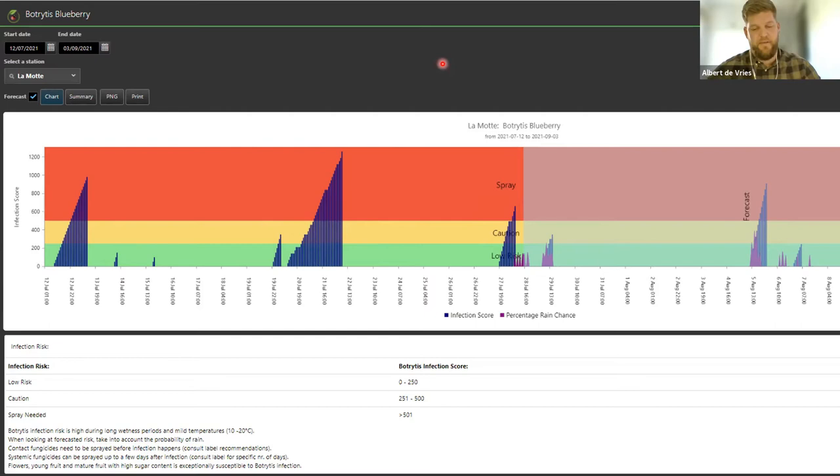Using weather conditions, a mathematical model, and knowledge about the disease, Botrytis can be mapped into a risk model. We can see your risk period displayed in this slide. When the infection score is above 500, a spray is recommended. On the right-hand side of the graph, forecasted rain is used to assess your coverage of what you've already sprayed, and you can take preventative action if your infection score goes above 500.